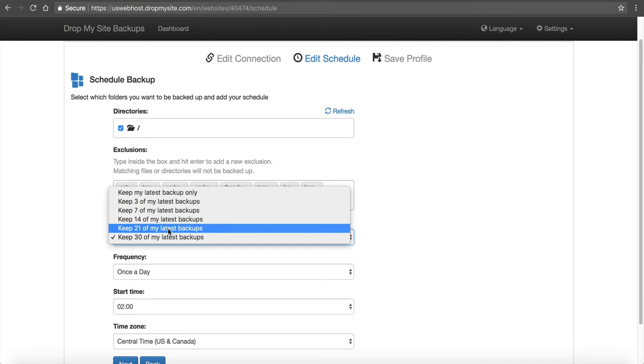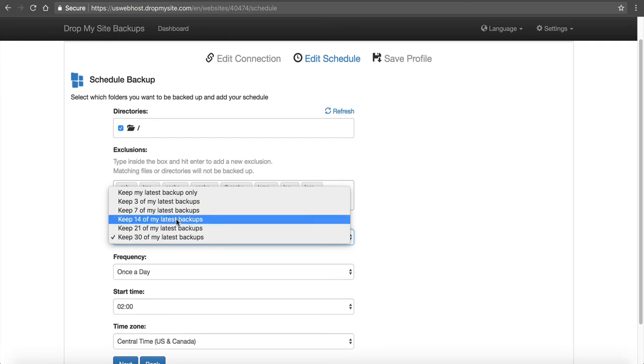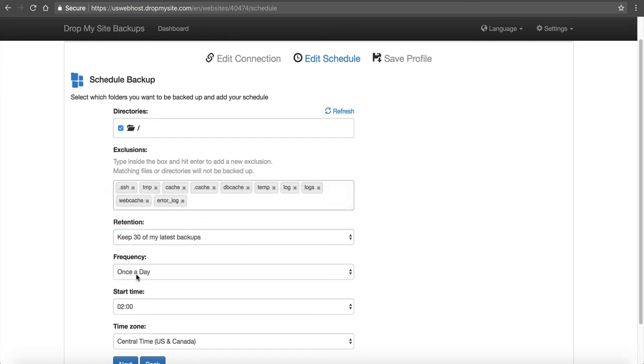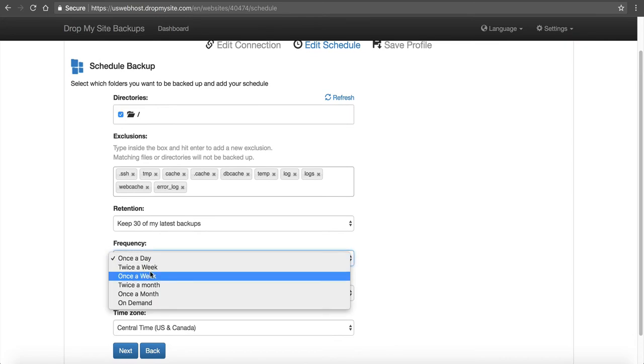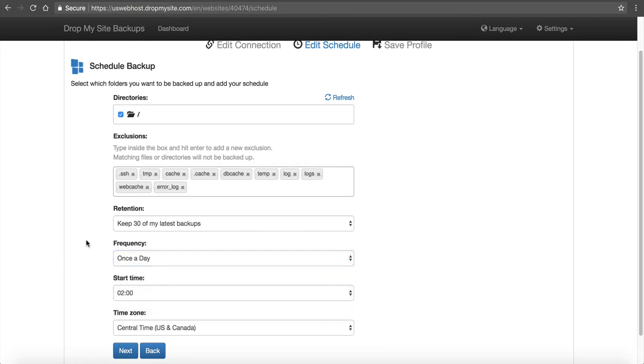Most people with a small regular site will say they'll keep 30 days because it's going to take a while to use up five gigabytes if they're only using 75 megabytes of space — plenty of room for 30 days of backups. The more space you use, the fewer days you can keep, but you have that option. You can also change the frequency: once a day, twice a week, once a week, twice a month, once a month, or on demand.